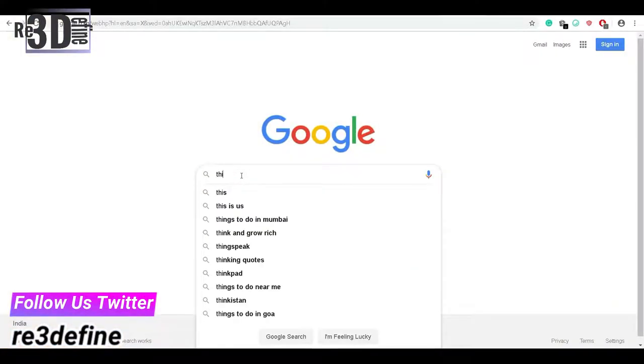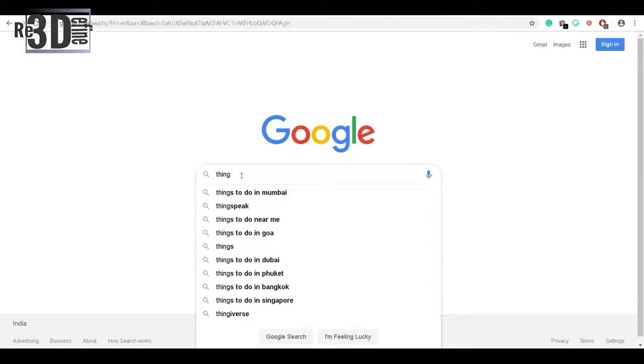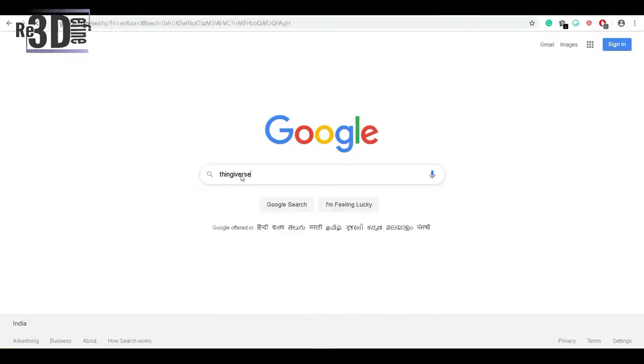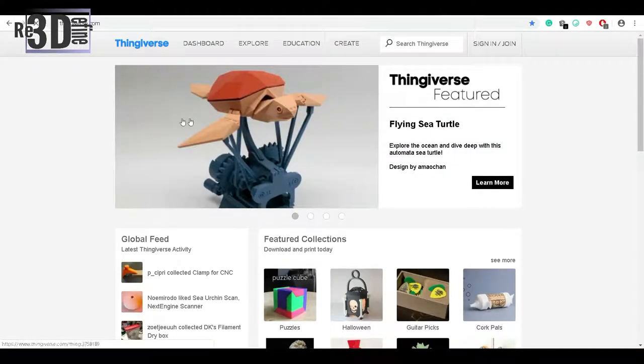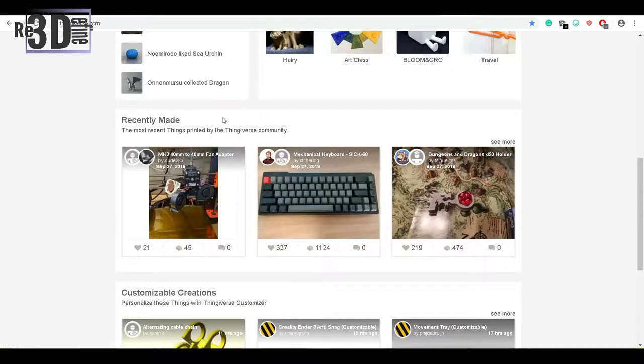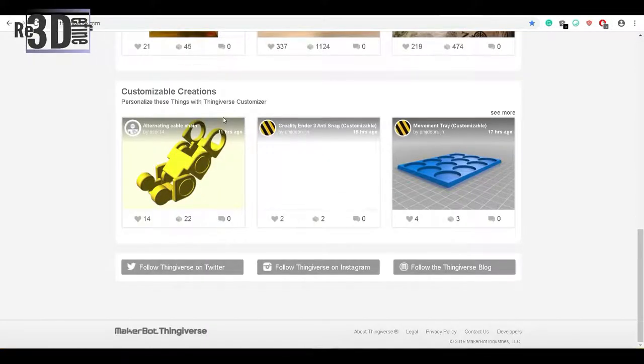Websites like Thingiverse came out in November 2008, where users could upload and share their designs, which made 3D printing easier for those who didn't know how to design and could at least start learning. Growth in the number of designs on Thingiverse has grown exponentially. Not only are the number of items being shared online growing, the number of parts in each design is steadily rising as well, an indicator that design complexity is increasing.